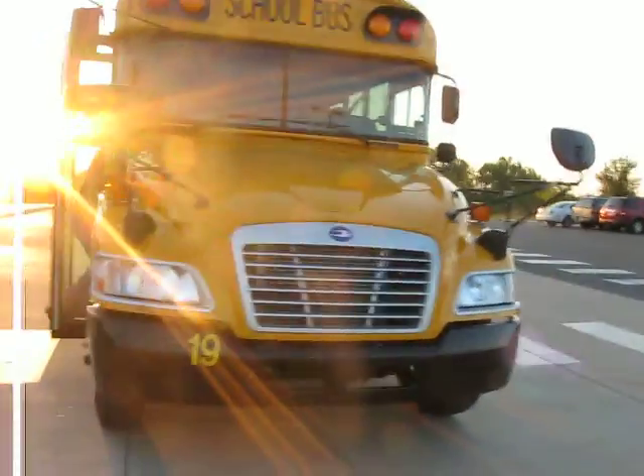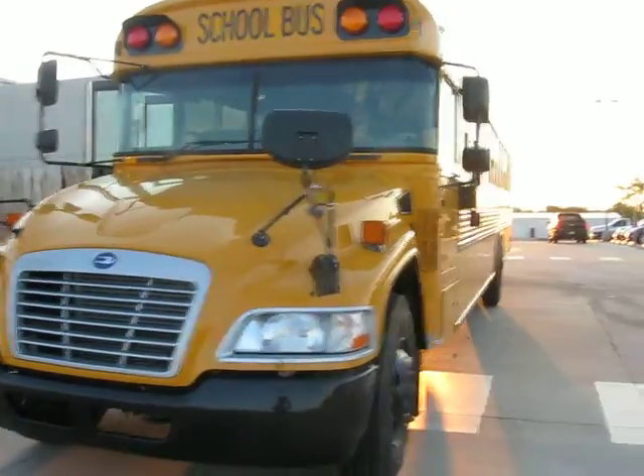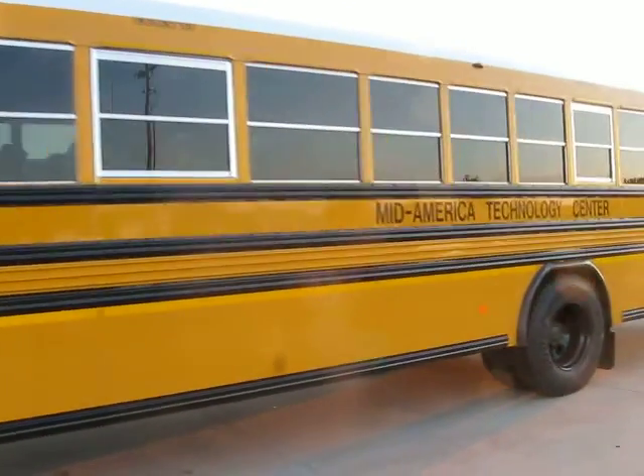Well people, this is our new bus we got for Votek. It's a 2013 Bluebird Vision. I like the new grill. It's pretty cool.